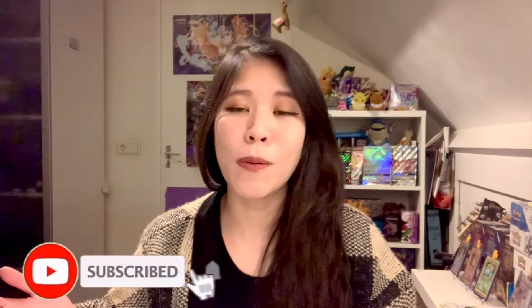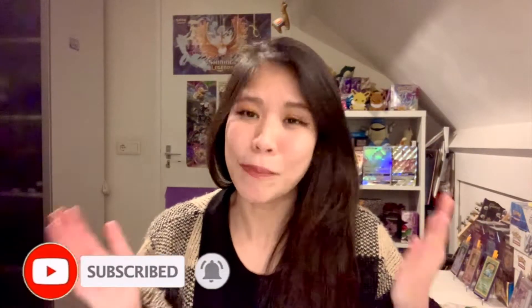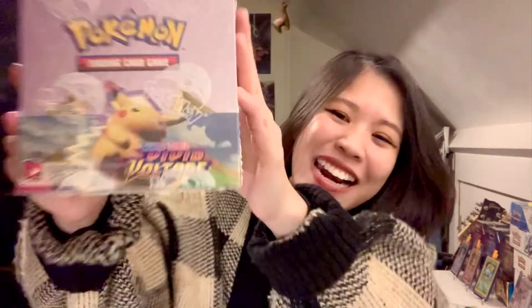I'm so happy I can finally open one of these booster boxes! What do you guys think about Vivid Voltage? How is your opening going so far? Please comment in the comment section down below. If this is your first time on my channel, my name is Pikachu — I open Pokémon TCG products here on my channel. If you are interested, please stay around. I'm so excited, let's get started, let's open this booster box!